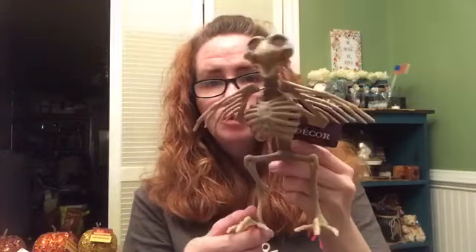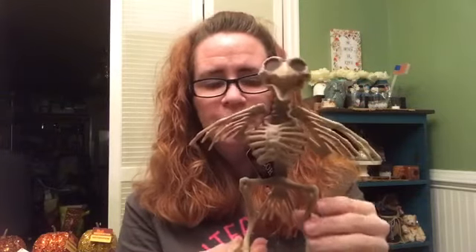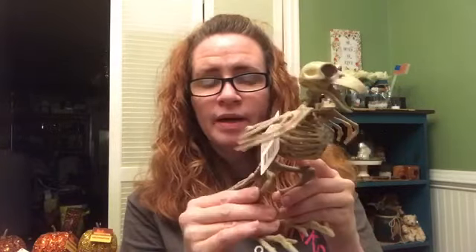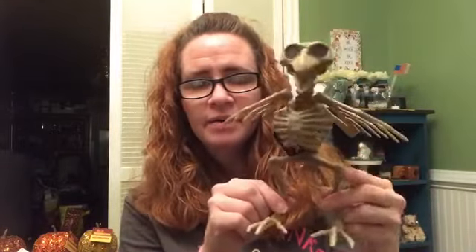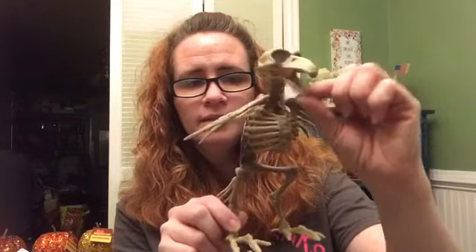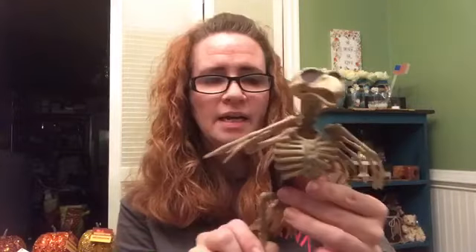One other thing I saw that they had — and I've seen these at Joann's and Michael's before — is this little skeleton of a bird. I think this is the only one I saw, but I think they're going to have other ones as well. I think it looks really neat and it'll look good on the fireplace along with little skeletons along the bottom. And it's really interactive — his mouth even opens, and you can kind of move his wings back and forth. Kind of like those skeleton heads they had last year where you could move the jaw.